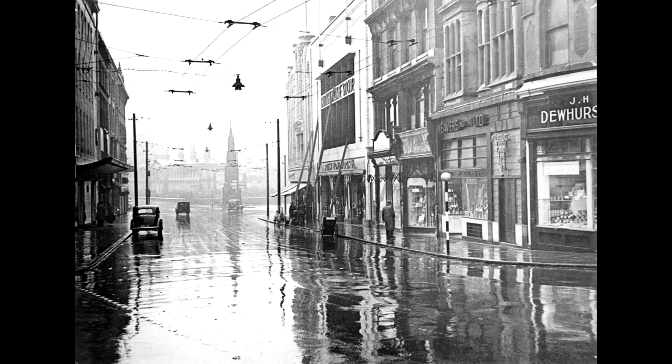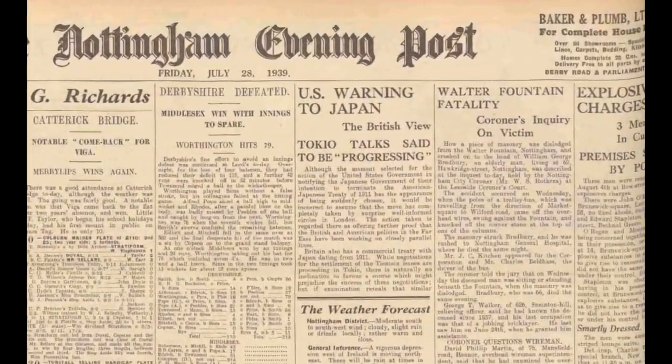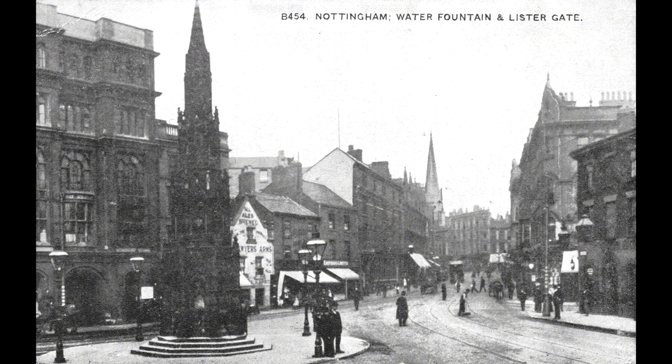On the 27th of July 1939, 73-year-old Sneinton man William George Bradbury of Hawkeridge Street was sitting on the steps of the fountain when the poles of a speeding trolley bus hit it, causing a lump of masonry to fall 20 feet, hitting Mr Bradbury on the head and causing fatal injuries.